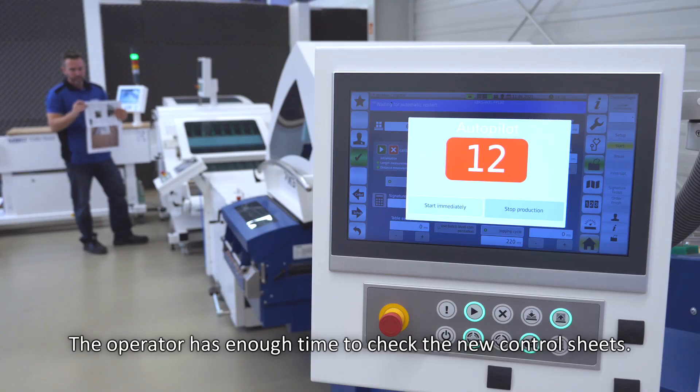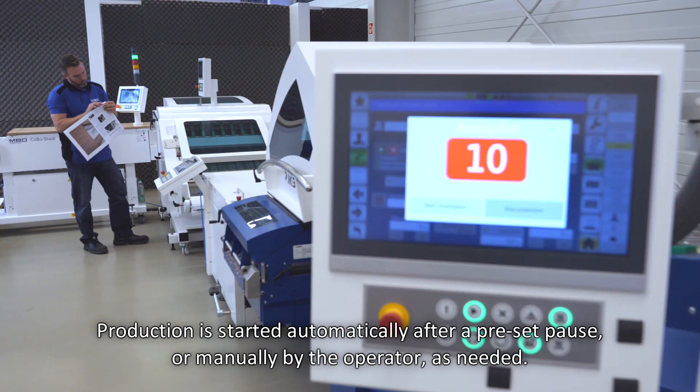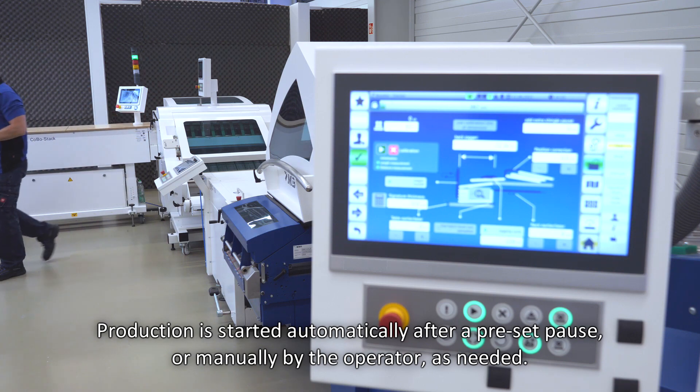The operator has enough time to check the new control sheets. Production is started automatically after a preset pause, or manually by the operator as needed.